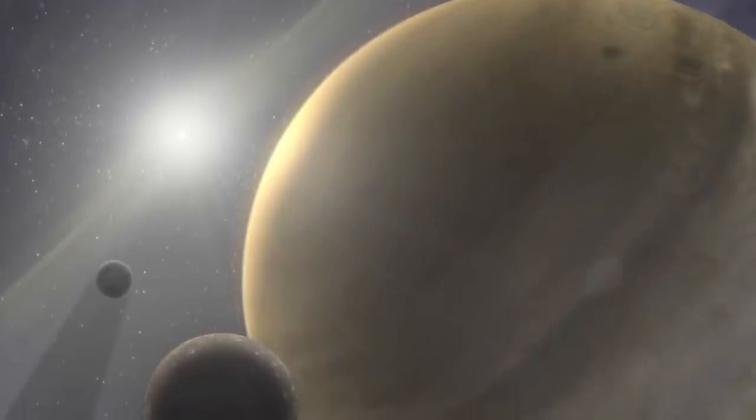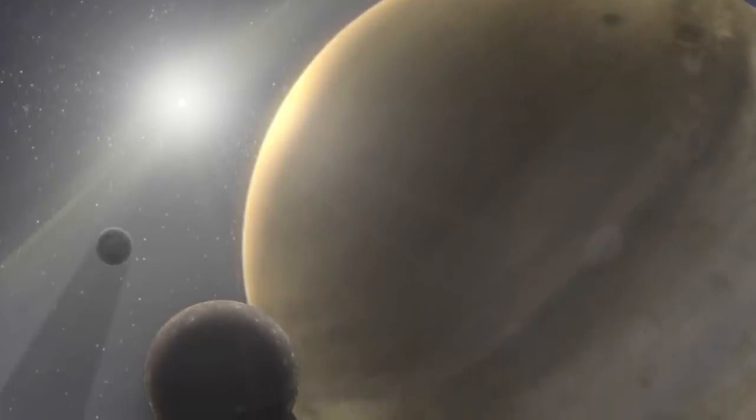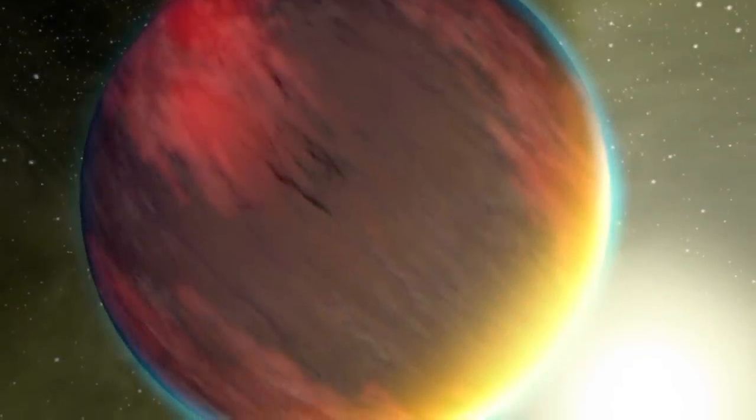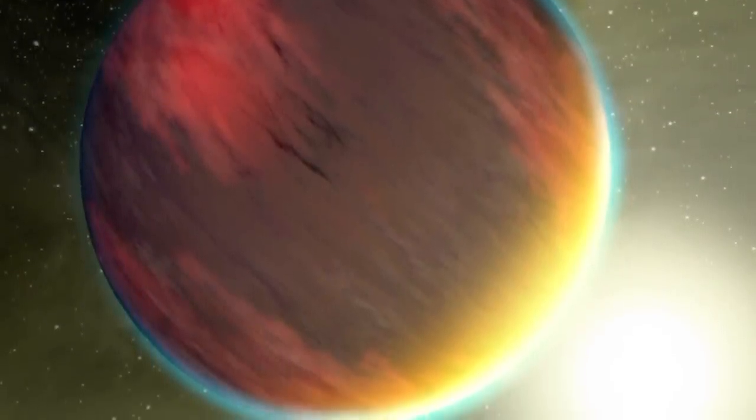Until the day we can explore other star systems as thoroughly as we have our own, exoplanet art inspired by the real science can help fill in the gaps in our imagination.